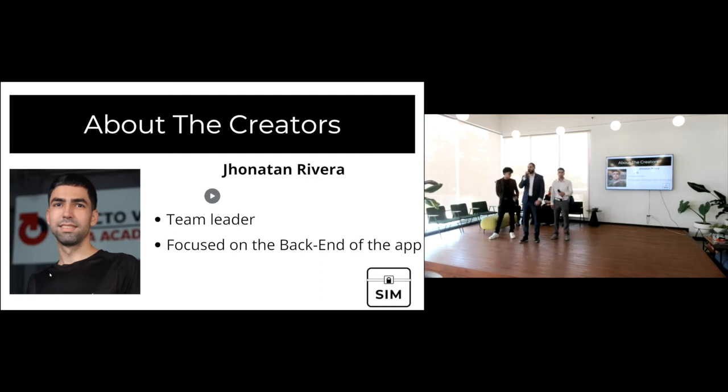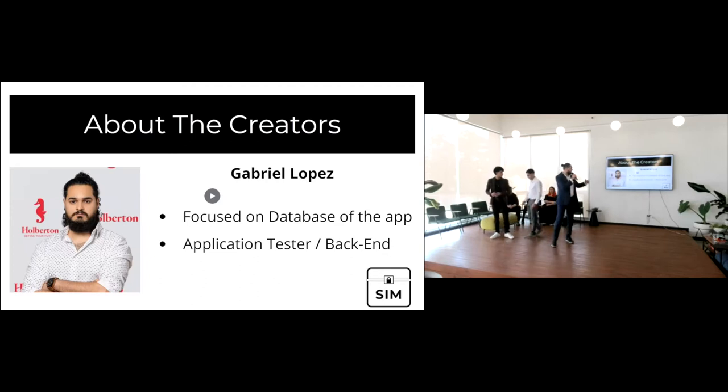Hi everybody, good afternoon. My name is Gabriel Lopez. I work in the database of the application, I was the application tester, and I also work in the back end with my lead developer Jonathan. A little bit about myself — in 2018 I used to work in Planet Fitness. I wanted to change careers and started looking into technology, then COVID came. I saw the Holberton ad on Facebook and decided to try it out, and here, nine months later, I'm presenting my final project.